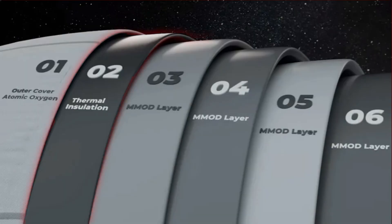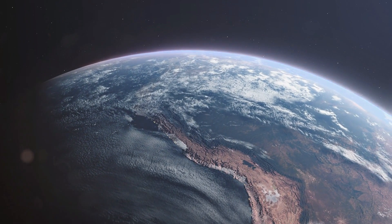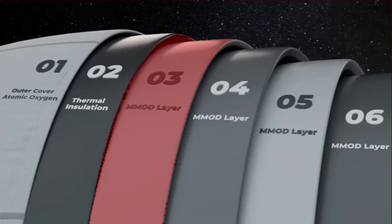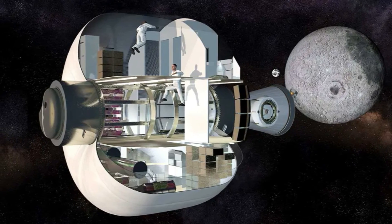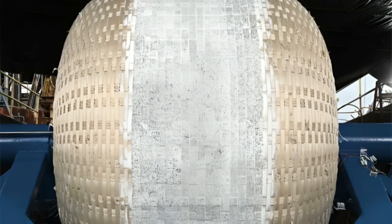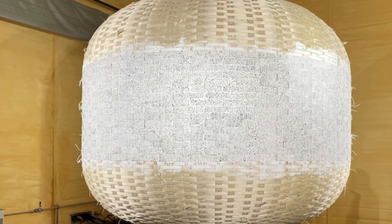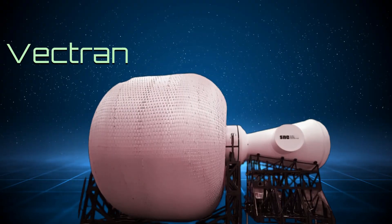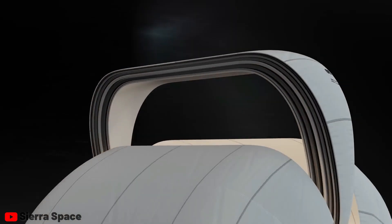Layer 2 serves as thermal insulation — space can experience extreme temperatures ranging from scorching heat to freezing cold, contingent upon its position relative to the sun. At layer 3, we are currently observing the external surface of Sierra's latest prototype modules. This layer represents the initial of four structural shells, each meticulously designed for protection against micrometeorites and orbital debris. Utilizing a material known as vectran, akin to bulletproof kevlar but more suited for space applications, these protective layers offer optimal defense.